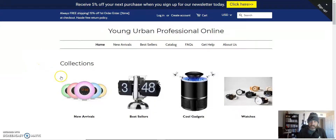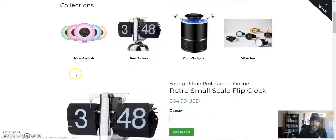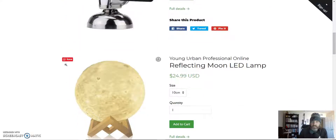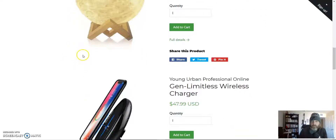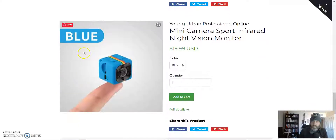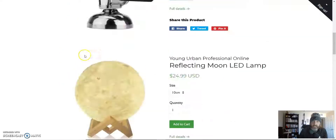Hey, this is John G. Thanks for stopping by and taking a look at the Shopify store that I have for sale — the Young Urban Professional online store. It's kind of a minimalist styled site. I've got it set up with some categories or collections, and I created some product pages. When you scroll down you can see some of the items that seem to get more attention than others on the site.